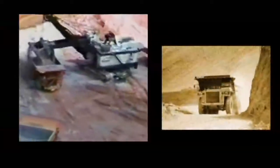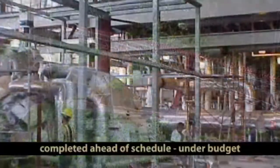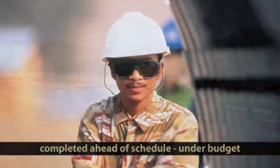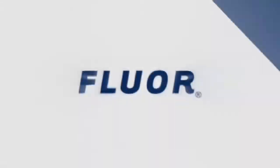The FLUOR project team moved over 17 million cubic meters of earth, erected 16,000 tons of steel, and produced more than 19,000 engineering documents. Batu Hiju was completed a month ahead of schedule and approximately $100 million under budget. The Batu Hiju mine proudly stands as one of the most successful projects in FLUOR's storied 100-year history.